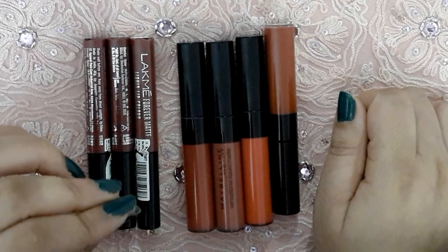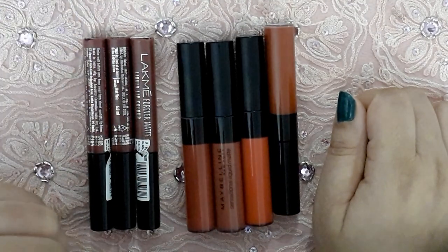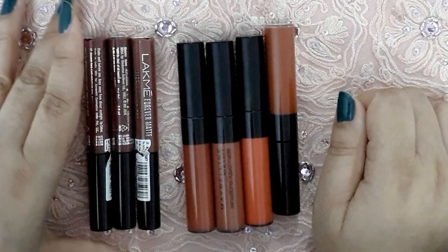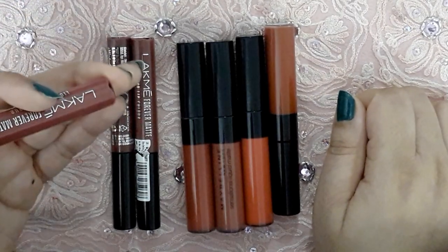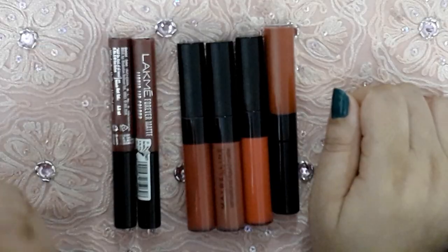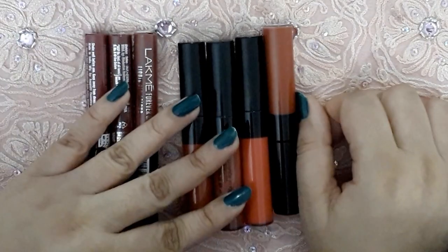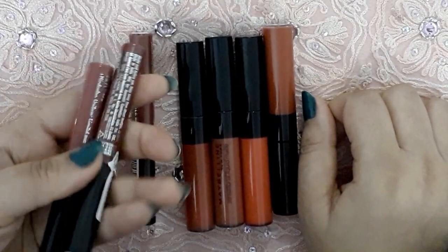If you eat something light, they will start to fade a little on their own. Obviously with an oily meal they will come off, but around five to six hours they hold up well. The good part is that touch-ups are very easy — you can reapply the lipstick easily.